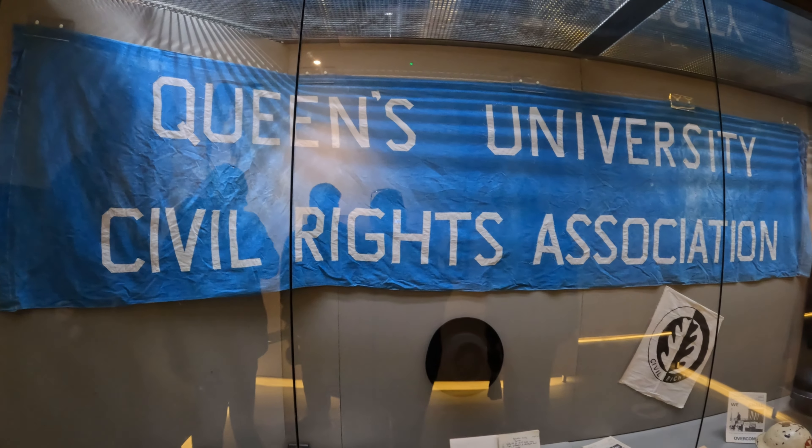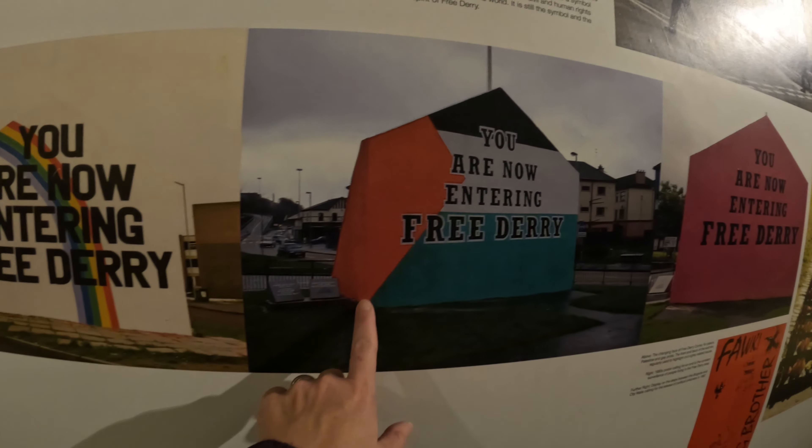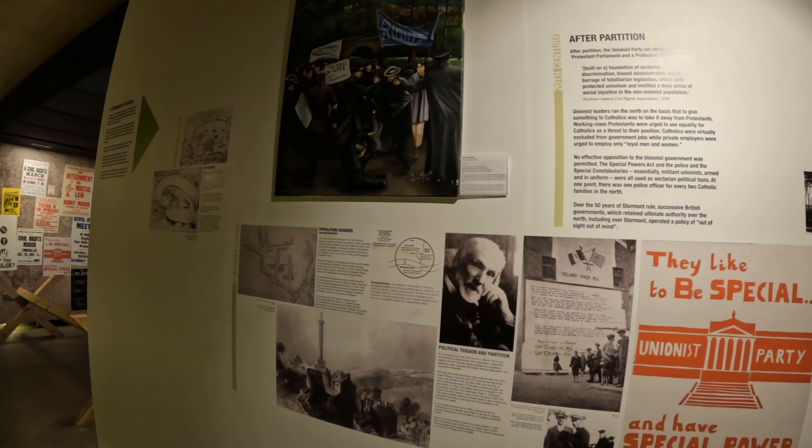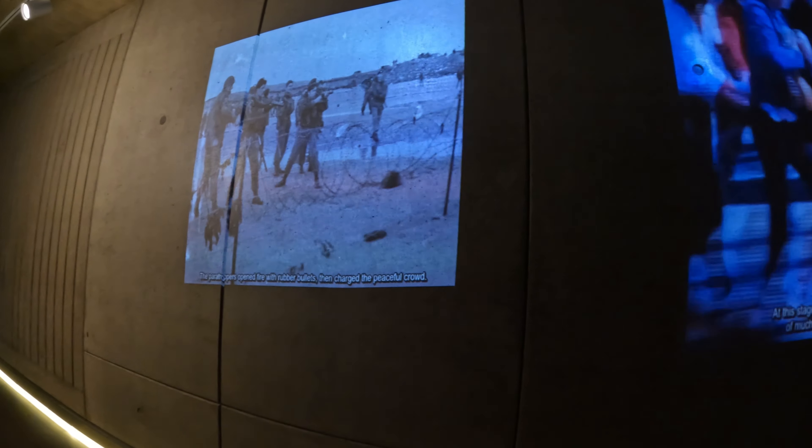Interestingly, the civil rights movement in the United States had a major impact on rights around the world. As information was shared between countries, Ireland realized they had rights too and decided to start their own protests. What we've learned since coming to Ireland is that unionists are normally the British side, whereas the republicans are the Irish side — they are a different type of republican here than we have in the States.